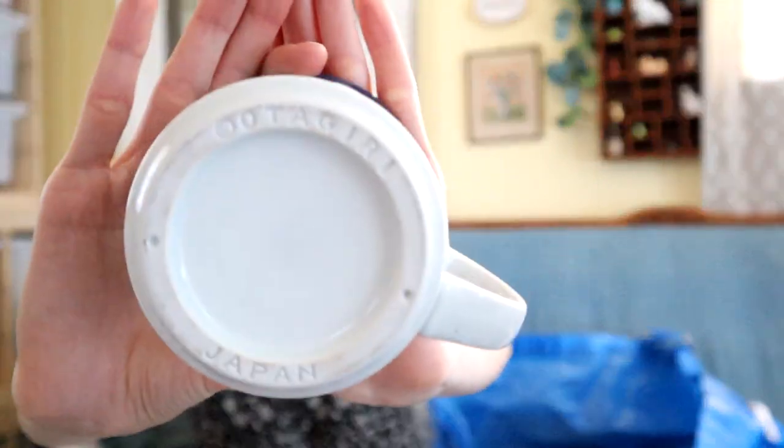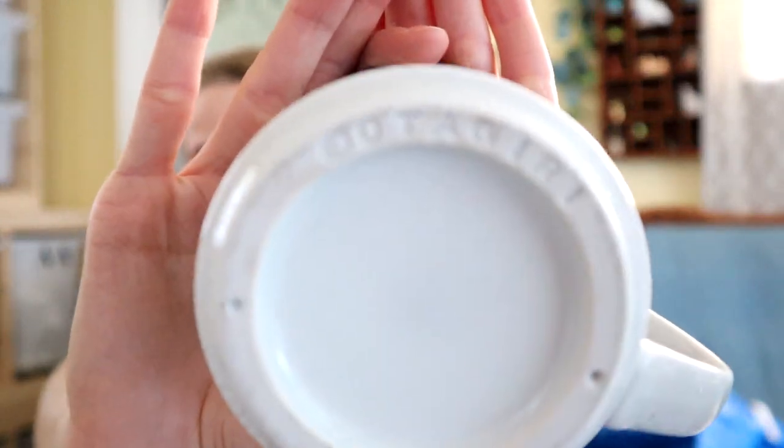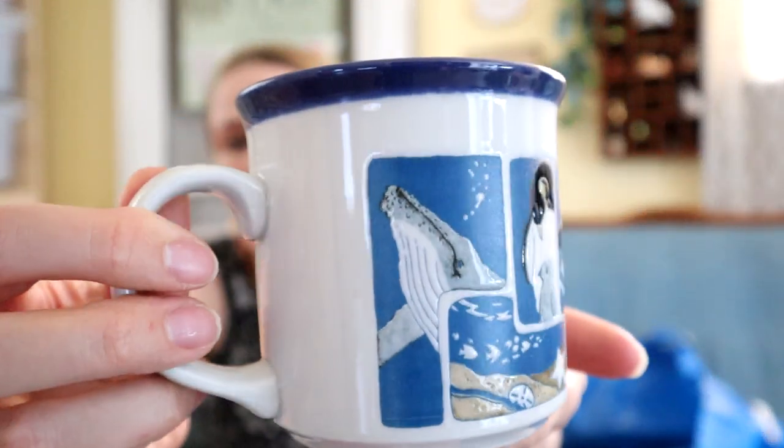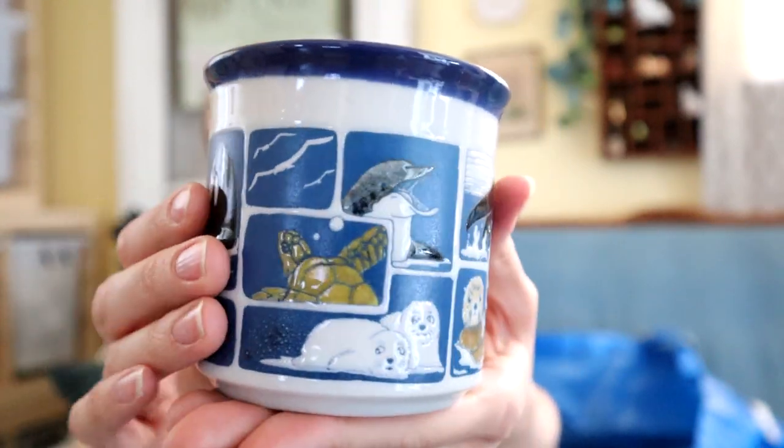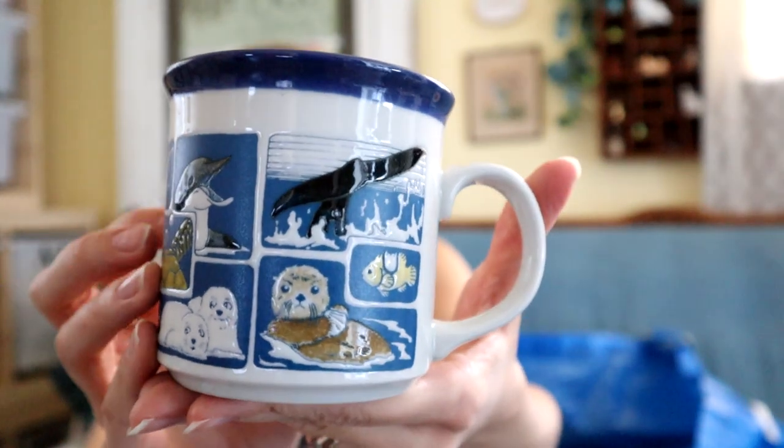This mug I saw on eBay selling anywhere from $10 to $20. It's Atagari — made in Japan, which is what made me look it up. I just really liked this nautical print on it. It's a nice stoneware style mug with so many cute sea animals on it that I would want to use in the listing title. Honestly my husband might want this — he really likes whales.